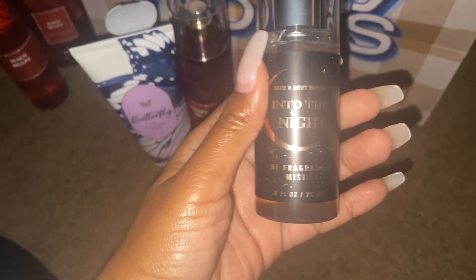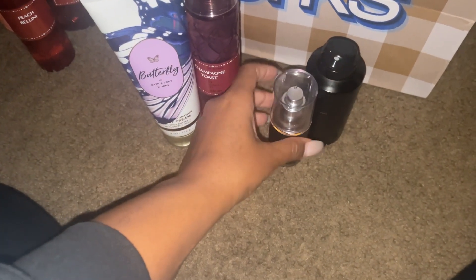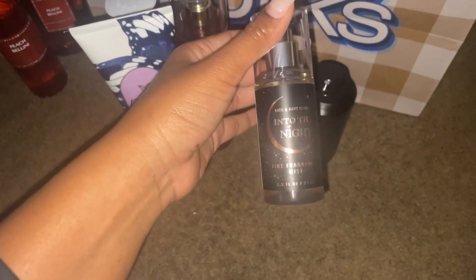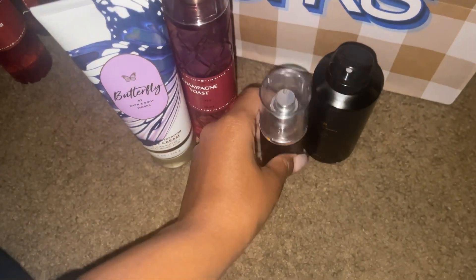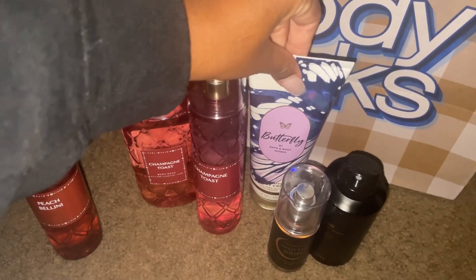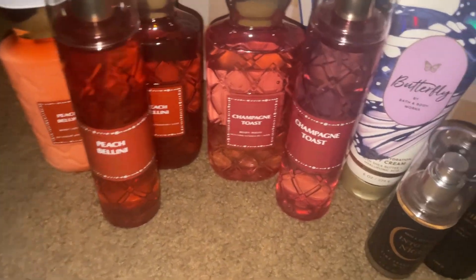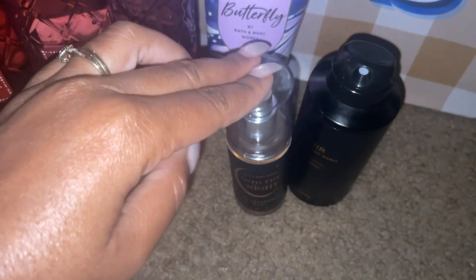That last item is Into the Night — I couldn't resist it. I was smelling it over and over. I wasn't too sure about what I thought was a rose scent, but it's actually more of a musky scent. I just couldn't leave without it, so I went back and got the mini fragrance. One of the representatives suggested I just sample the small one and grab the big one another time, so that's what I did. Here is my whole haul: Peach Bellini, Champagne Toast, Butterfly body cream, Into the Night, and Noir mini spray.